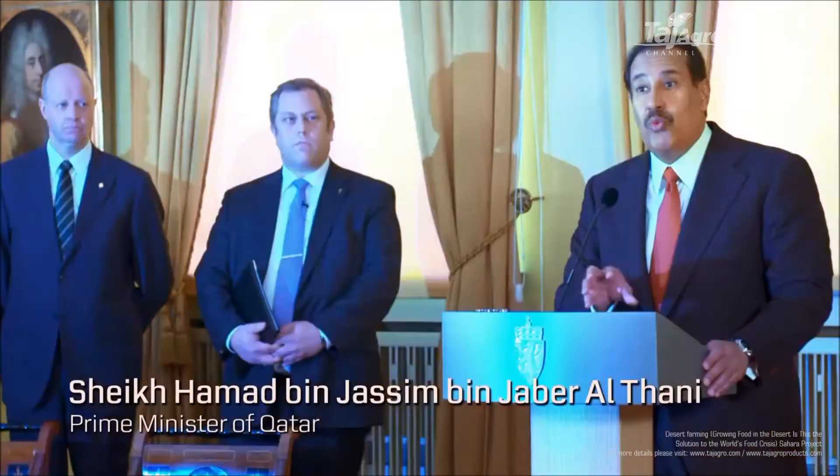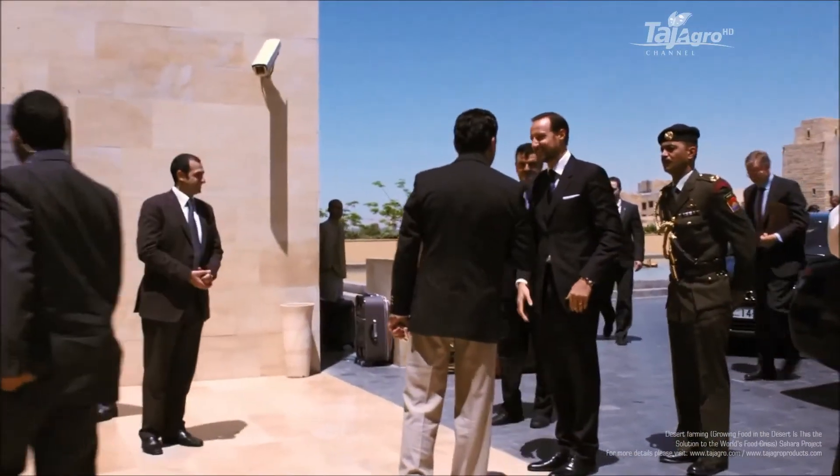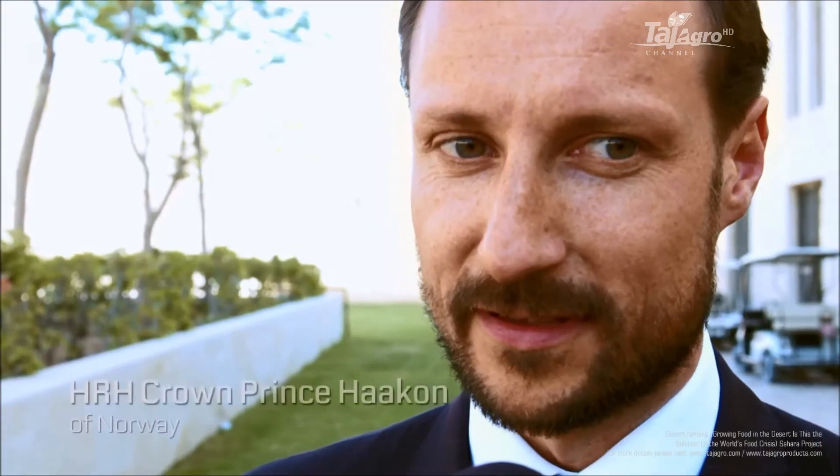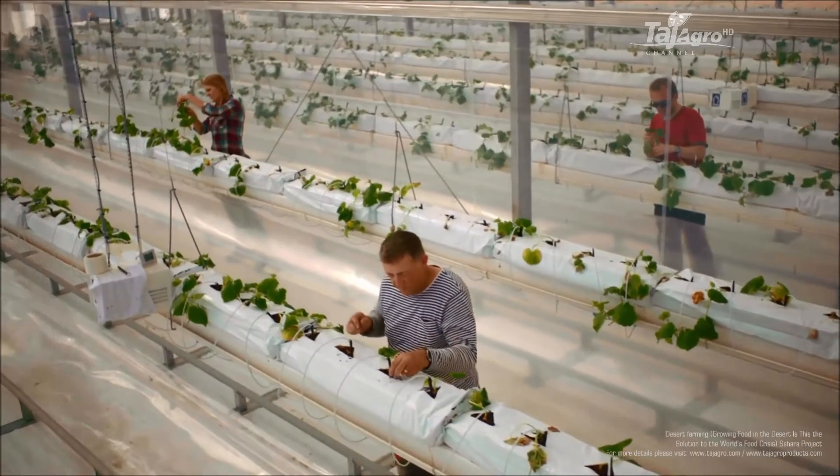It needs to be good for the environment, it needs to be good for development, and it needs to be good for business. This will be important not just for Qatar but for all the region and elsewhere with the same climate. It has a lot of promise, and one of the important things it brings to the table is connecting the dots between different technologies. The Sahara Forest Project is a really innovative example of tying together all aspects of sustainability.